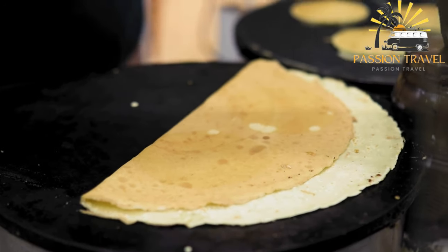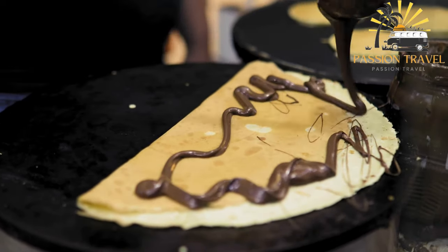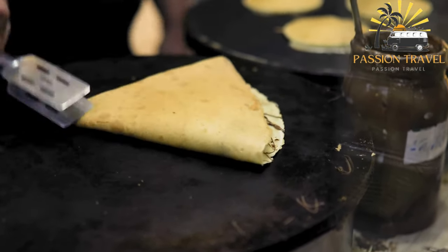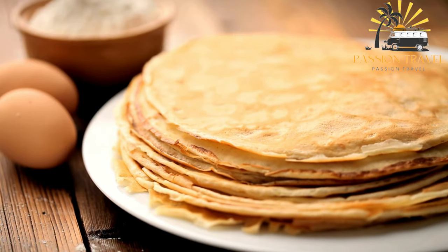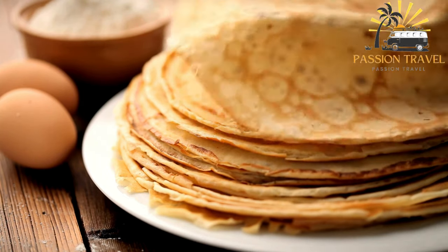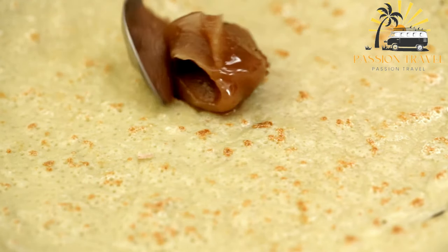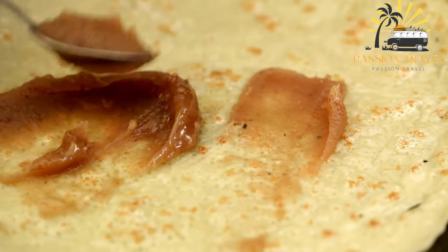Jianbing is a popular Chinese street food that has gained popularity in Vietnam and other countries. It is a savory crepe made with a batter of wheat and mung bean flour, eggs, and various fillings such as scallions, cilantro, pickles, and meat. The batter is spread on a hot plate and cooked until crispy, then an egg is cracked on top and spread evenly over the crepe. The fillings are then added, and the crepe is folded into a neat square and served hot.